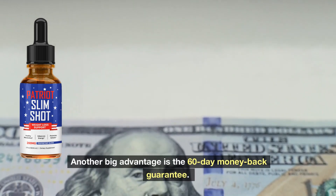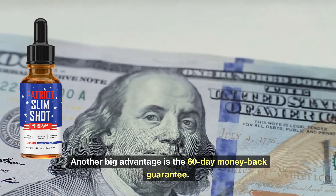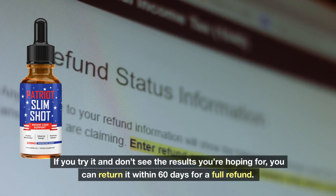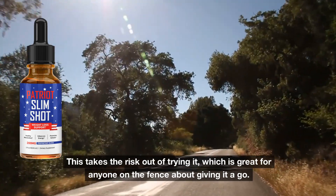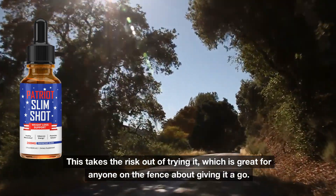Another big advantage is the 60-day money-back guarantee. If you try it and don't see the results you're hoping for, you can return it within 60 days for a full refund. This takes the risk out of trying it, which is great for anyone on the fence about giving it a go.